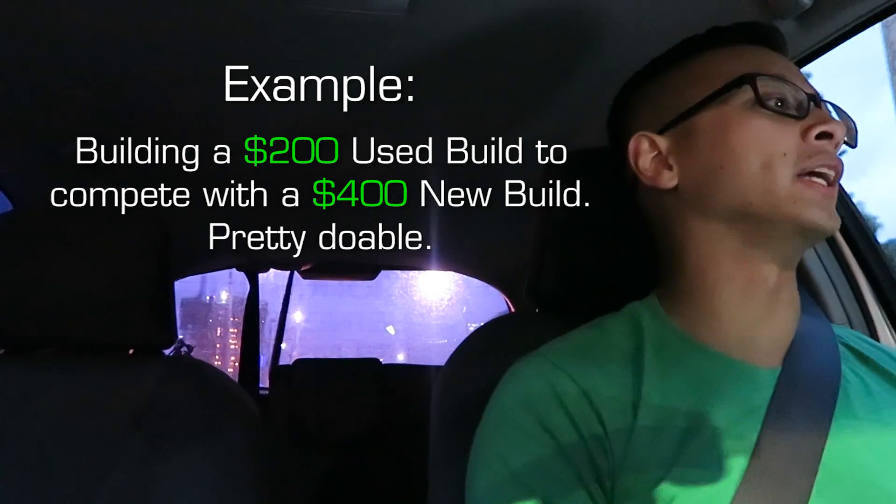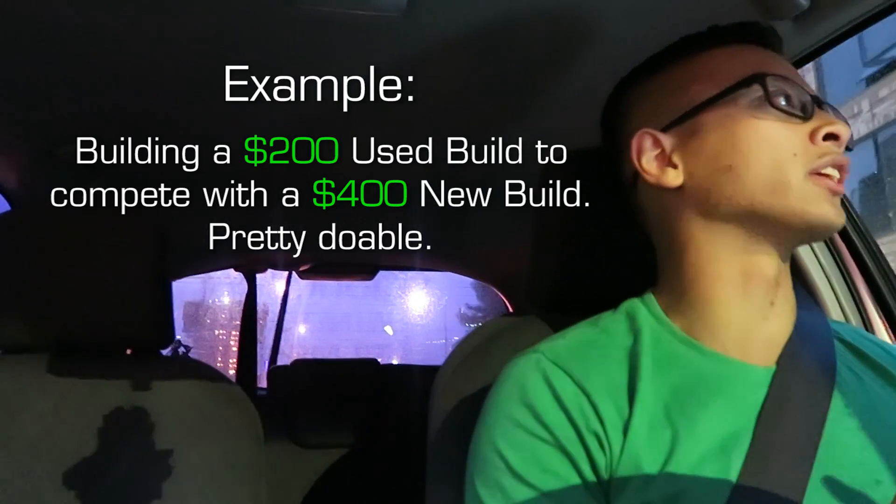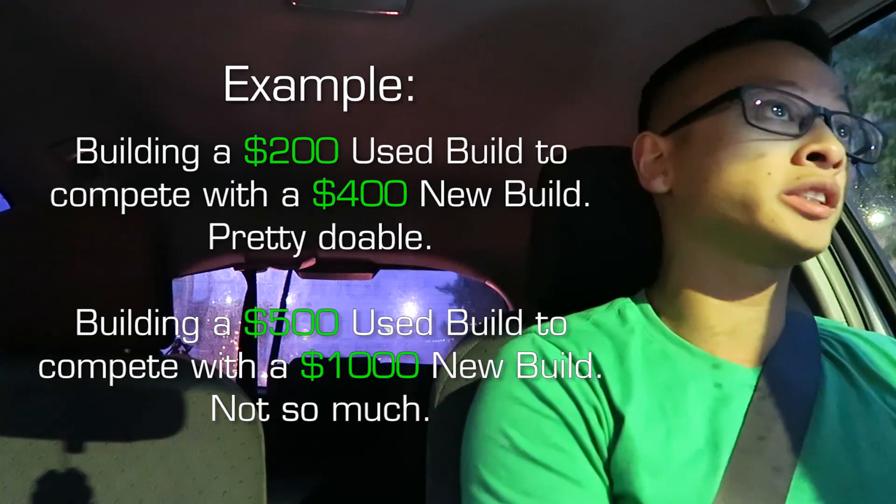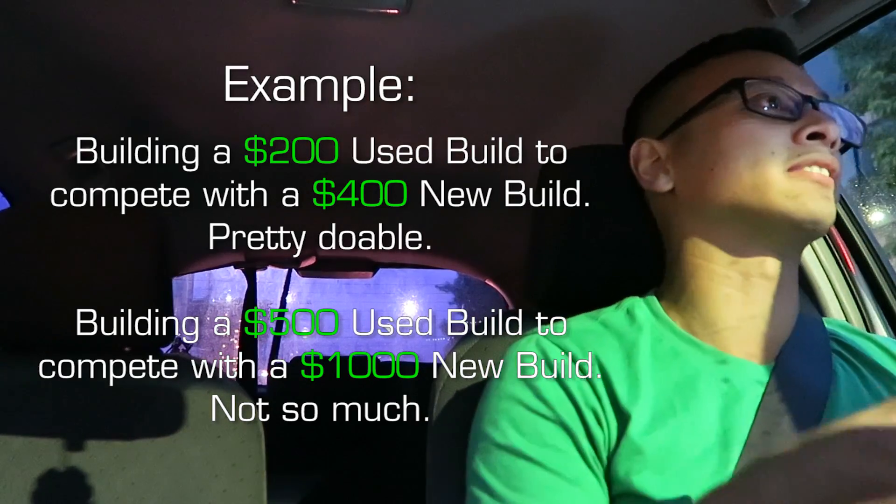This 1080 isn't the best deal ever, but it's not a bad deal either. When you do high-end builds, you're not going to get as good discounts as you would on low-end or mid-tier parts. The prices just don't depreciate that fast — there hasn't been enough time. If you're getting the high-end stuff, it's going to be the newest and most expensive stuff. That's just the way the high-end market works.